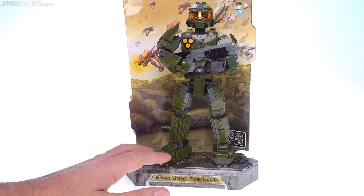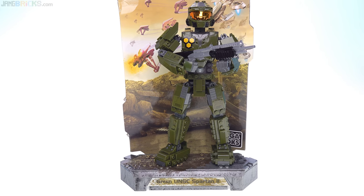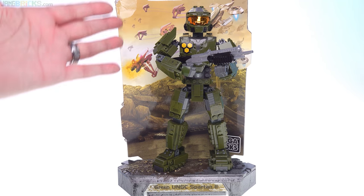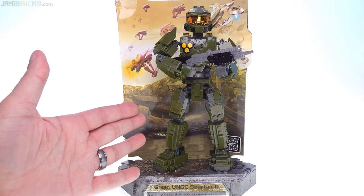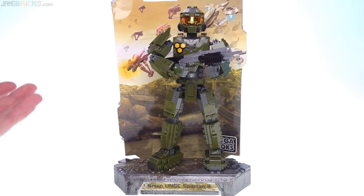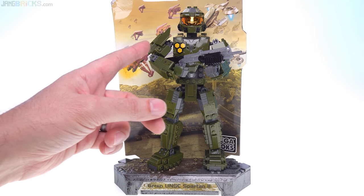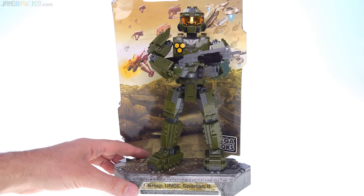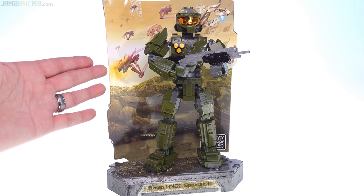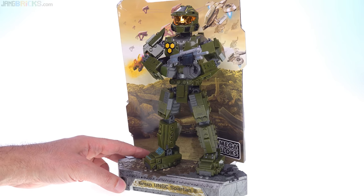It's a figure on a stand, and it's not officially Master Chief. It's from Halo Wars, so it's just a Spartan 2, and it's pretty cool for its day. It comes with this cardboard backboard thing to give you a little background, and there were three figures in this series: the green Spartan, a red Spartan who looks almost the same except the green pieces are replaced with red — and that one had dual-wielding SMGs — and then there's also a gray ODST. So three in total. Each one had a slightly different portion of this scene, which would ultimately show you all of the products from that first year of Mega Blox Halo.